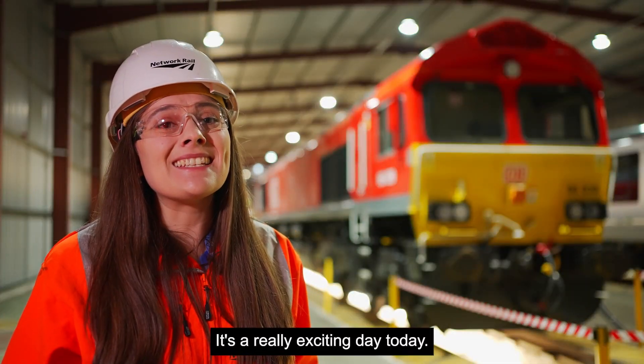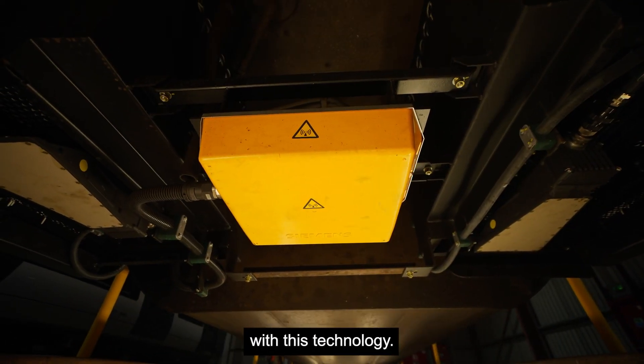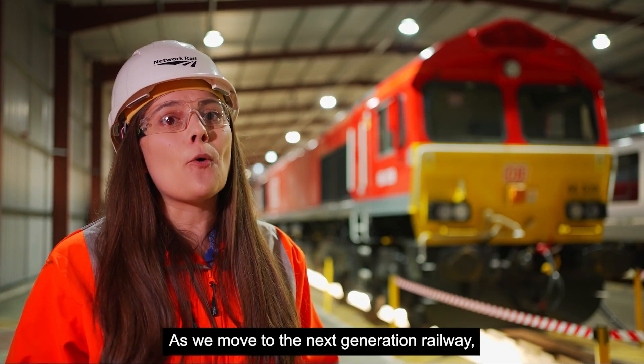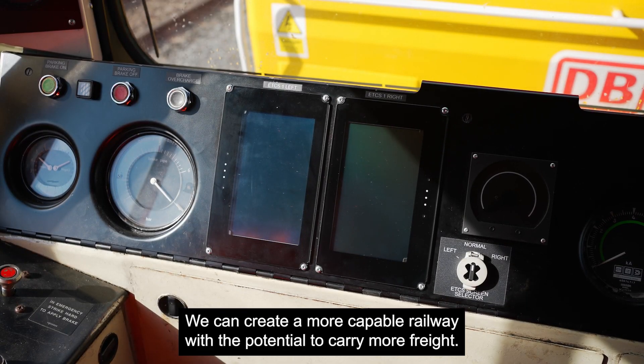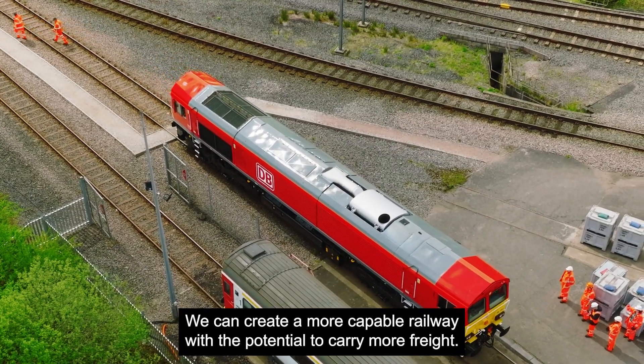It's a really exciting day today as I'm here with our first freight train that's been retrofitted with this technology. As we move to the next generation railway, with signals moving from being lights on sticks to screens in drivers' cabs, we can create a more capable railway with the potential to carry more freight.